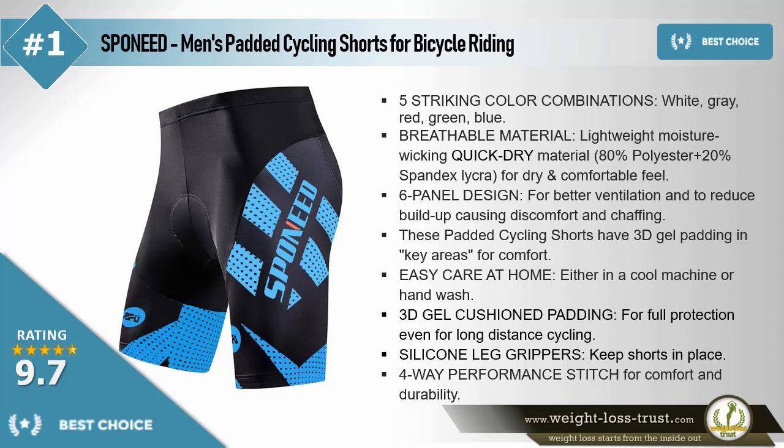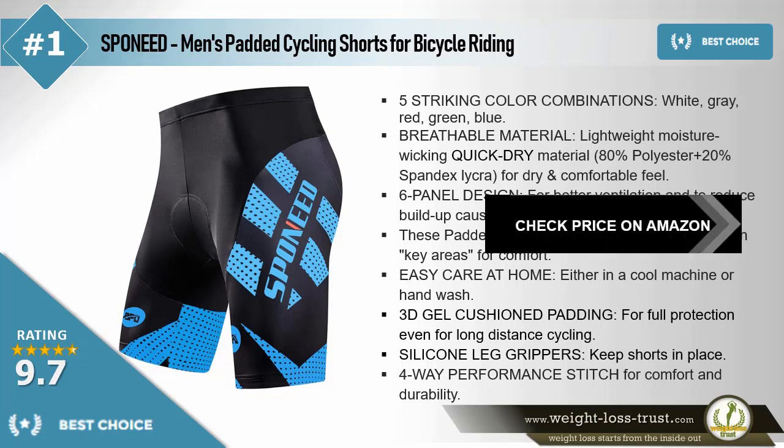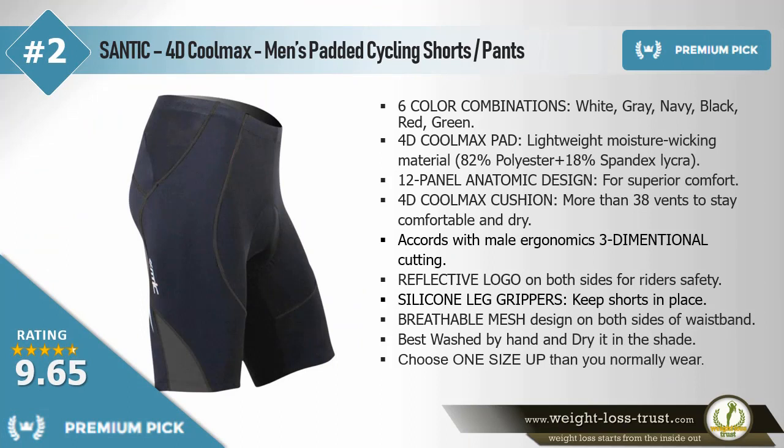20% spandex lycra for dry and comfortable feeling. Six panel design for better ventilation and to reduce buildup causing discomfort and chafing. These padded cycling shorts have 3D gel padding in key areas for comfort. Easy care at home — either in a cool machine or hand wash. 3D gel cushion padding for full protection even for long distance cycling. Silicone leg grippers keep shorts in place. Four-way performance stitch for comfort and durability.